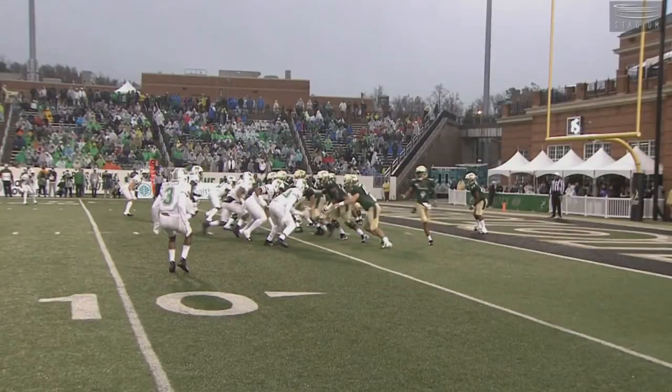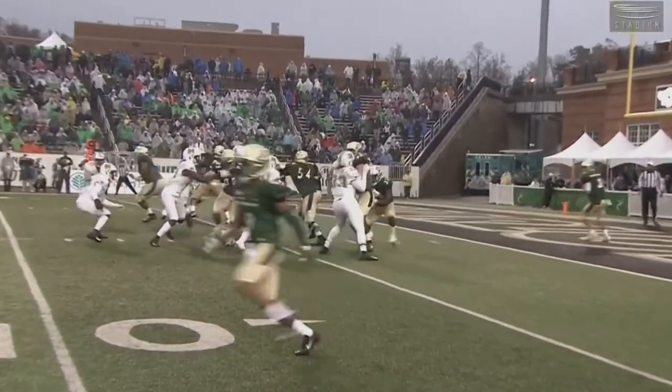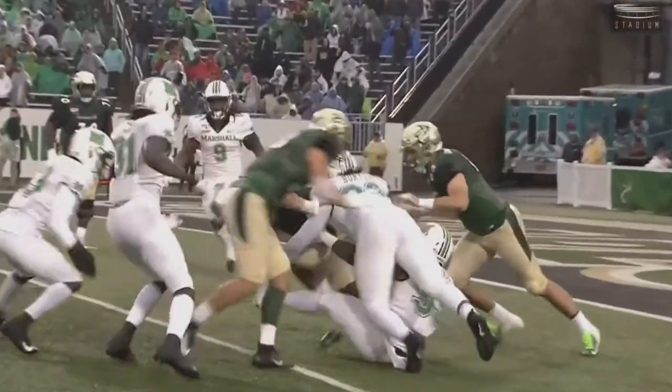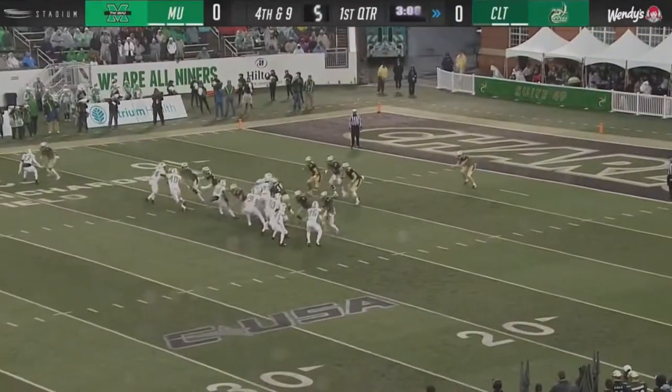LeMay hasn't had any running room at all so far today. If you're Benny LeMay, what are you supposed to do? They're everywhere and they're all with their shoulders square. This Marshall front has really been the rock for this team and for this defense all year. They're trying to get the ball in the end zone.